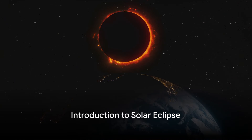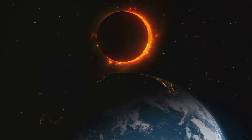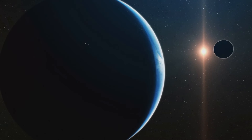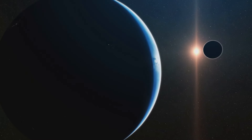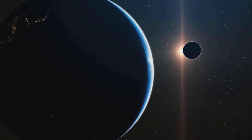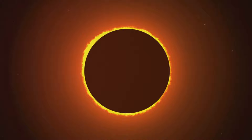Greetings, space enthusiasts. Today, we're embarking on an exciting journey to explore the upcoming solar eclipse. This celestial event, where the Moon casts a shadow upon the Earth, is a spectacle of nature's beauty and a fascinating subject of scientific study. So join me as we delve into the what, how, and breathtaking experiences of viewing a solar eclipse.